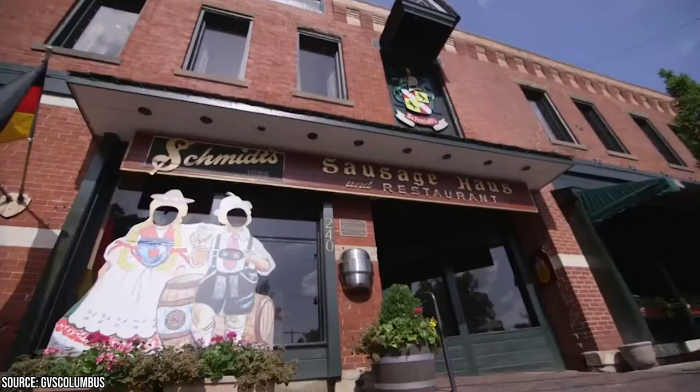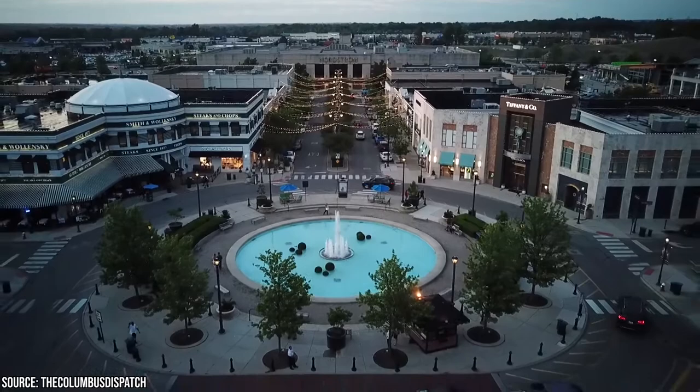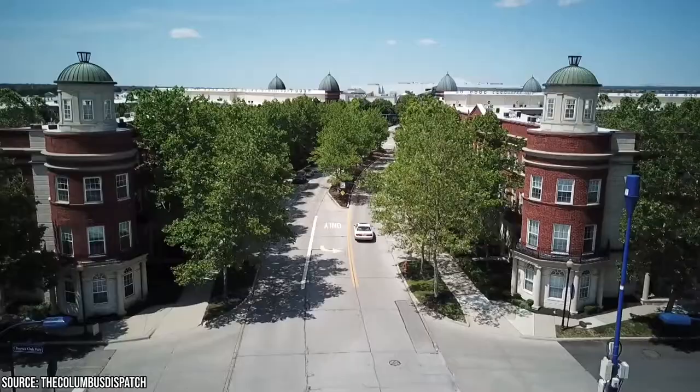After exploring the rustic, stuck-in-time aesthetics of German Village, head on over to Easton where you'll find the most modern neighborhood in the city. Its town center was built with contemporary architecture, and inside you'll find a variety of shops, restaurants, and entertainment options.